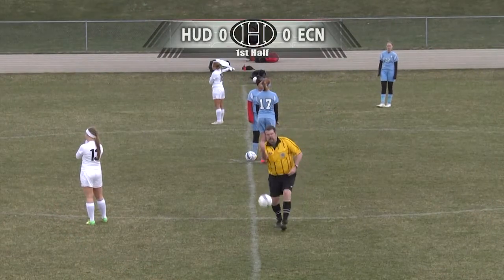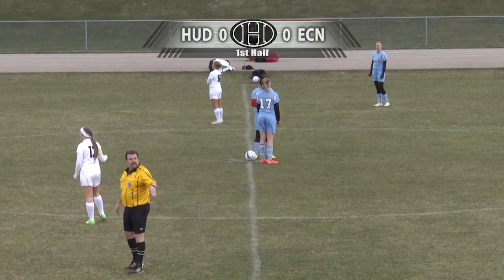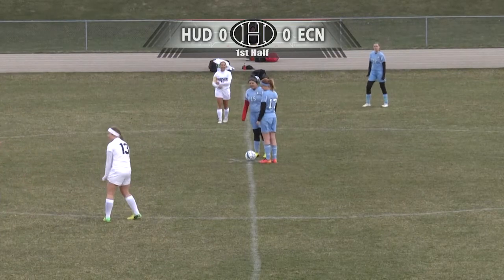Ladies and gentlemen, welcome to the 2016 Hudson Raiders soccer season, where the Raiders will be taking on the Eau Claire North Huskies. This is Canute Johnson reporting for the River Channel this year. We hope you enjoy the 2016 season.